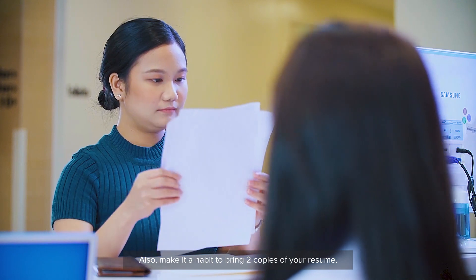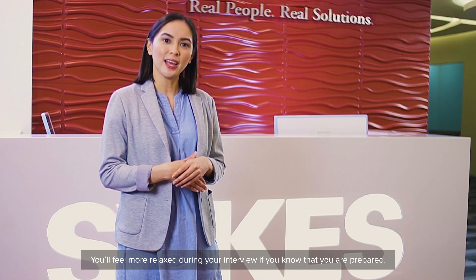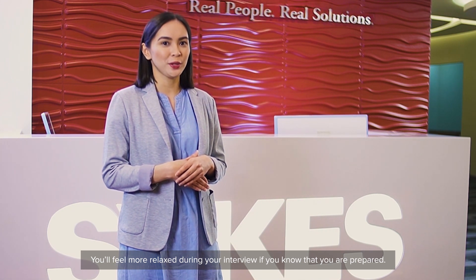Also, make it a habit to bring two copies of your resume. You'll feel more relaxed during your interview if you know that you are prepared.